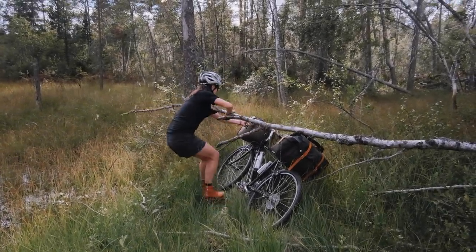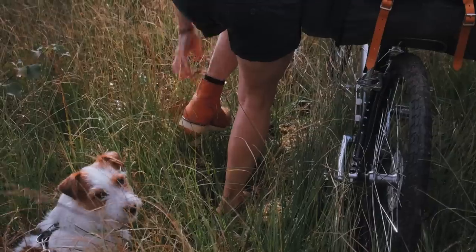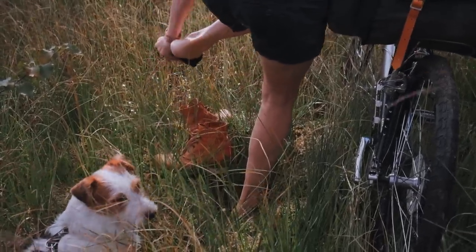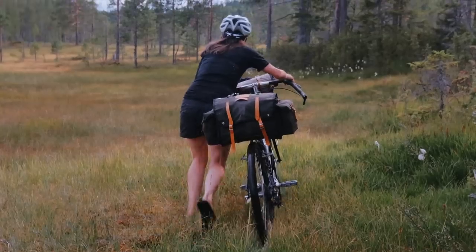This is my wife and our Jack Russell Terrier Banjo, preparing to slosh through a bog with our loaded bikes on a holiday. Or rather, my wife's holiday. Actually, sloshing through the bog was part of my work, sort of. Let me explain.